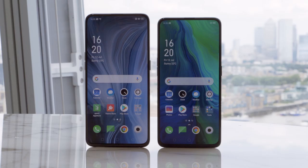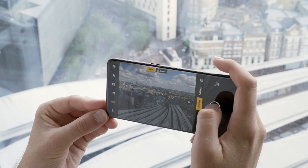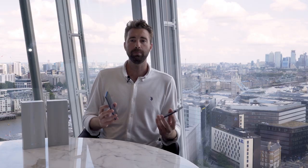Say hello to the shark fin pop-up camera, the coolest selfie cam ever. It's just part of the amazing tech packed into these Oppos. Both phones have 48 megapixel Sony sensors that shoot in super high resolution and let in floods of light, so no matter when or where you snap a photo you'll get professional looking shots full of detail and colour.